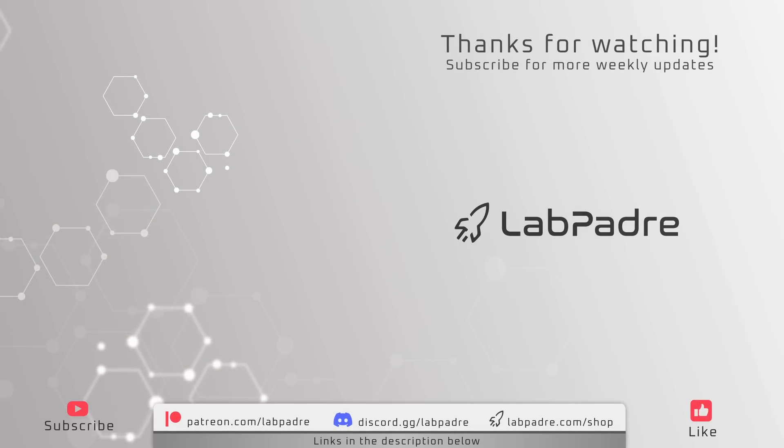And there we have it — another weekly update of Starbase Texas and Cape Canaveral Florida, brought to you by LabPadre. Thanks again for watching and see you again next week!